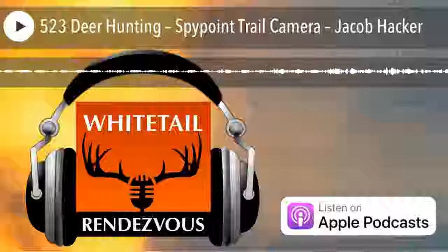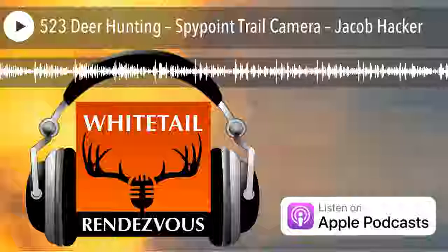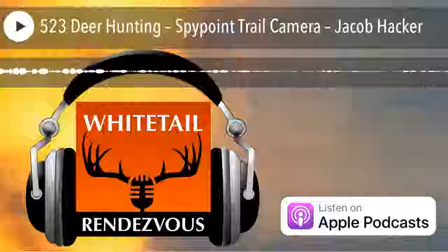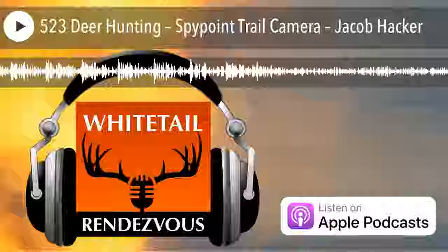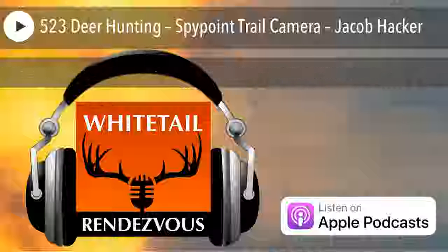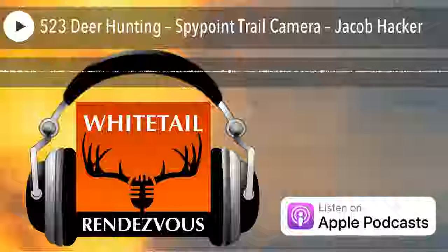Welcome, folks. This is Bruce Hutchin, your host and executive producer of Whitetail Rendezvous. This is my summer series on preseason prep, and I'm very happy to have Jacob Packer on — he's the regional sales manager for SpyPoint. We're going to be talking about preseason prep with your trail cameras, of which SpyPoint is one brand. Let's talk about the development of the use of trail cameras.